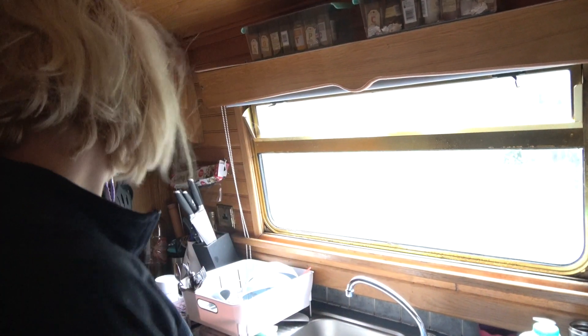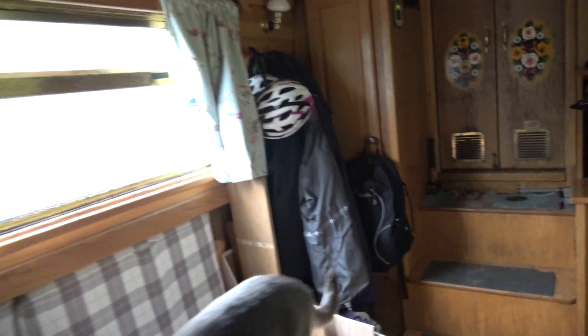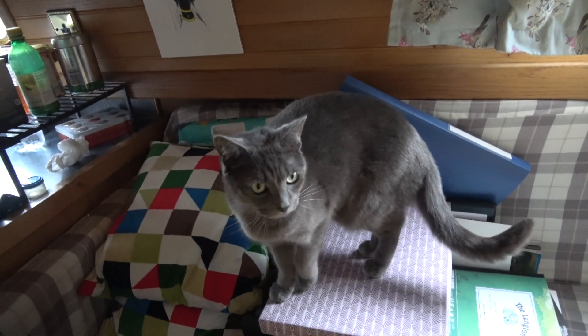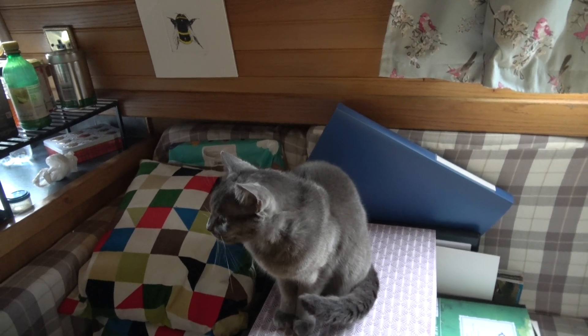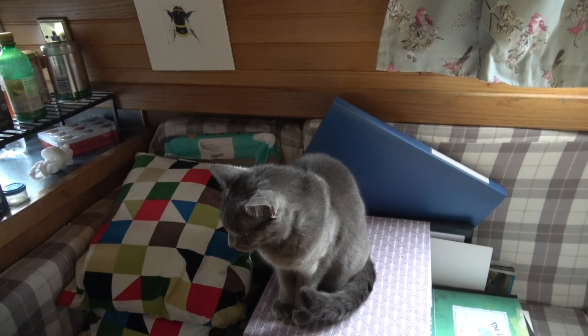Let me show you the outside. Morning Munchie! You've got breakfast haven't you? Num num nums. Yes — plenty of cat food.